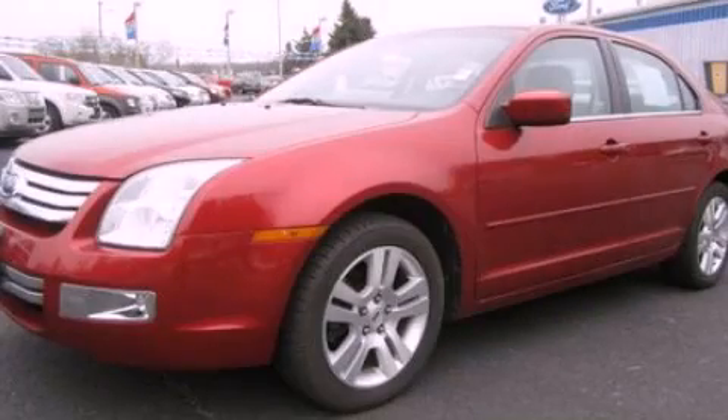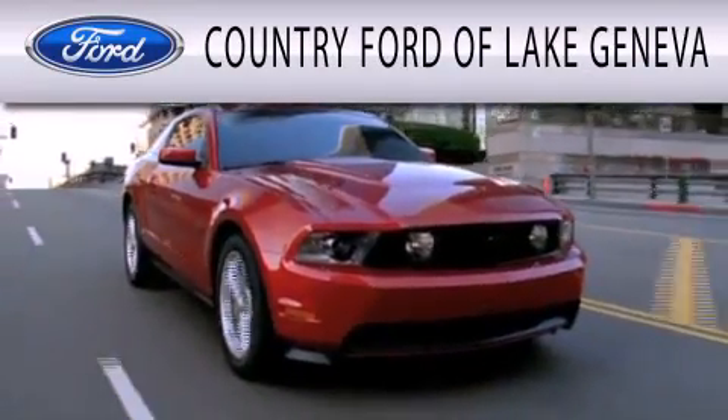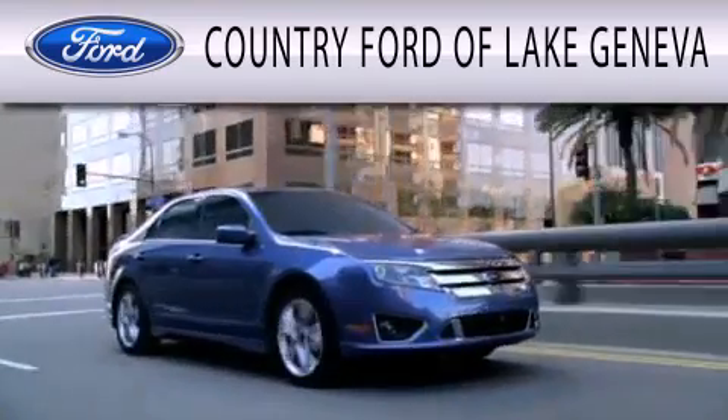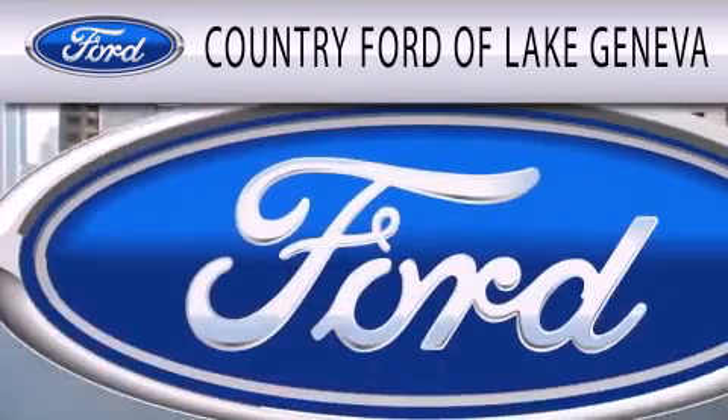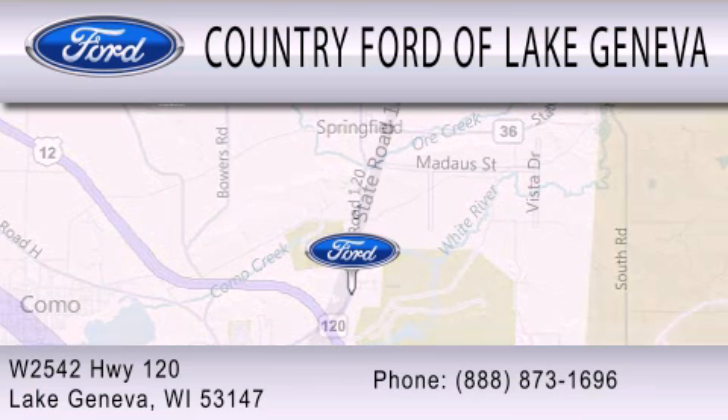We invite you to contact us today to learn more about this vehicle. Country Ford of Lake Geneva is dedicated to doing everything possible to ensure that the experience you have selecting your next vehicle is as pleasant as possible. We are located at W2542 Highway 120 in Lake Geneva.